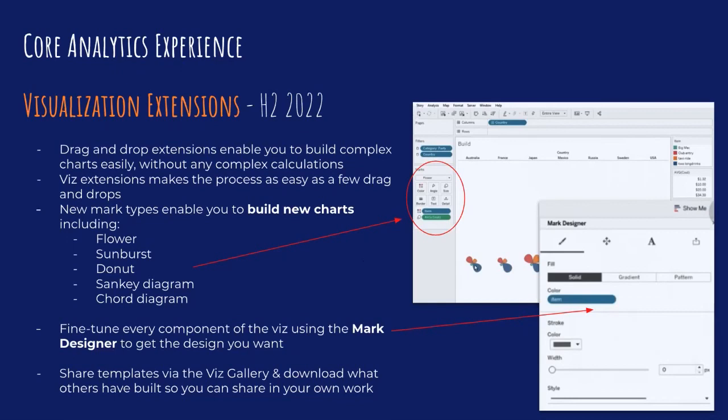With this feature, you would select a new mark type — in this case a flower chart — and then you get something called a mark designer, which enables you to fine-tune every part of your viz. You can change the fill color, borders, transparency, and do a pattern fill. If you've ever worked with custom charts in Tableau, you'll know this will save a ton of time. Currently you need to structure your data in a certain way and design elements outside Tableau before bringing them in as shapes. This will make charts such as donut charts so much more accessible, which are the kind of charts you see quite a lot in business dashboards.